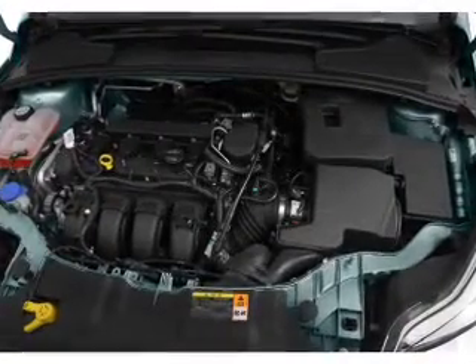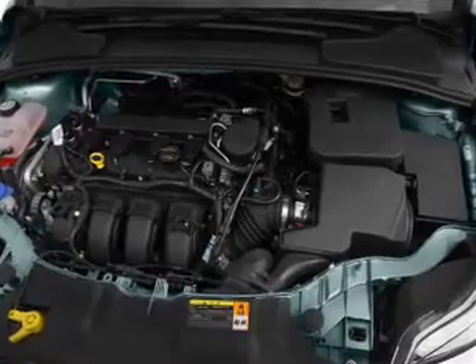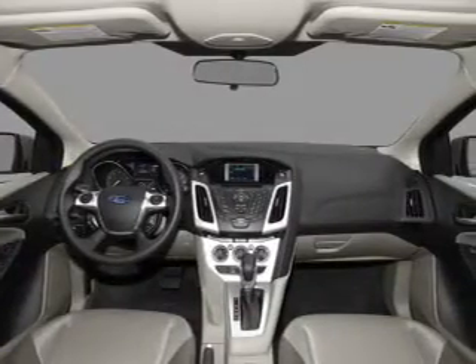Heated seats come for you on cold winter days. Let the sun shine in with a sunroof. Call today to schedule a test drive.